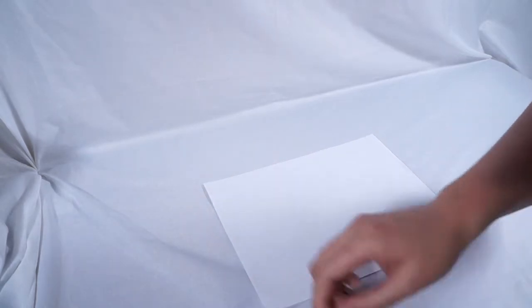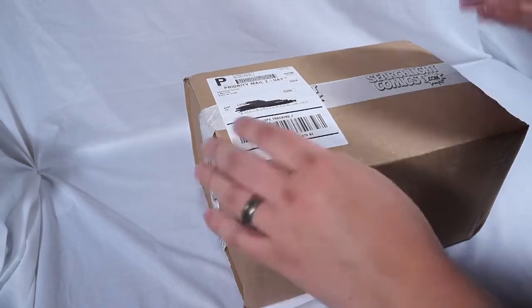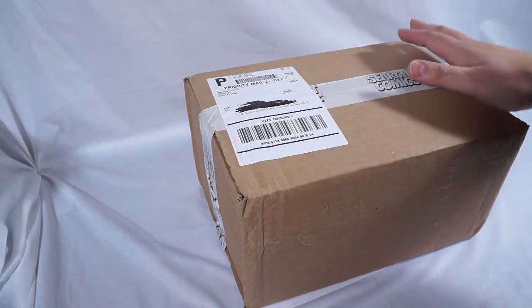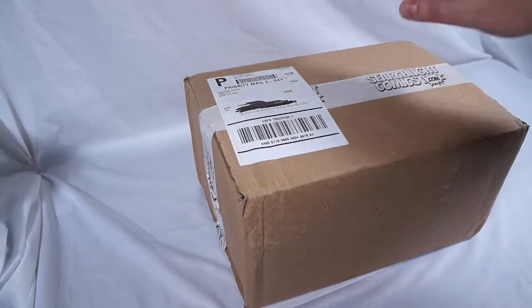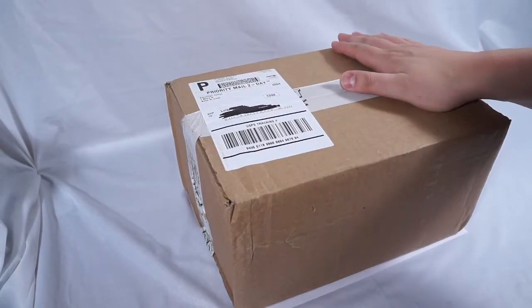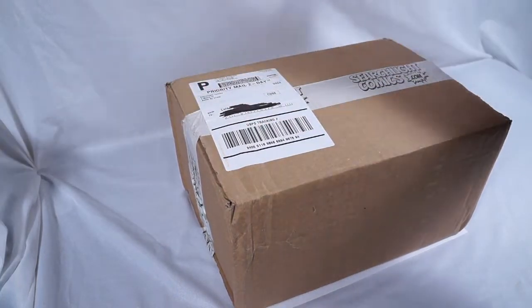Today's comic book grab bag is brought to us by Searchlight Comics. Now, I have to come right out and say Searchlight did not send this to me for free. I bought this myself, so this is sponsored in no way. It'll be a completely unbiased review. Searchlight Comics is actually a large internet-based comic book company. They sell lots of different grab bags, lots of different comics, full sets, the whole nine yards.